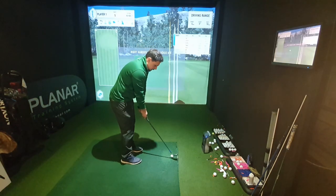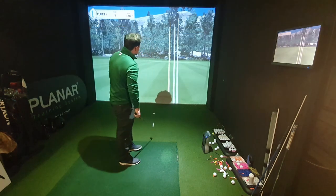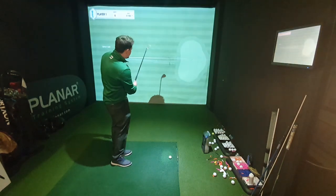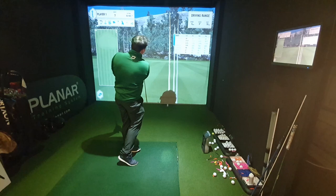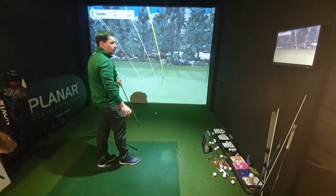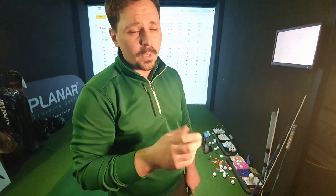Now let's do the same cluster of shots with the Titleist Pro V1 and see how it compares. Next to the pin again. You could say I'm a little bit more dialed into the shot — 42 carry, 7,200 spin; 42 carry, 6,800 spin; 45 carry, 7,000 spin. The Pro V1 has one yard more carry and 200 revs more spin. 200 revs is very minimal, so on the 50-yard pitch shot I'm calling it a draw.